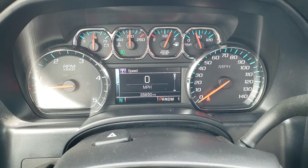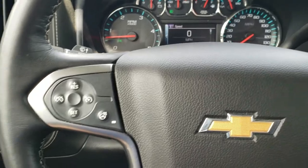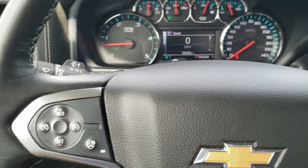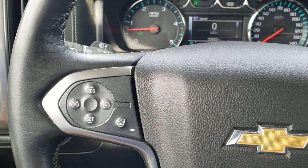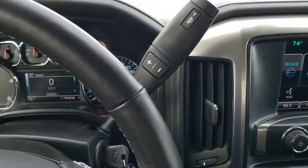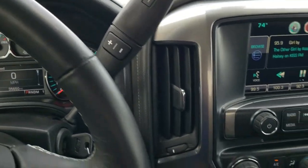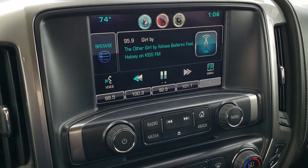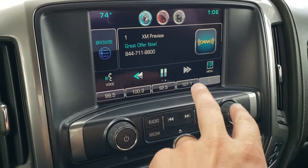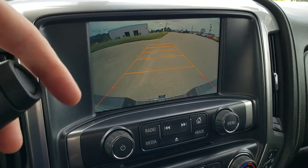This one has 35,650 miles. The instrument cluster is very nice and clean. You get the heated leather-wrap steering wheel. Bluetooth and information center controls on the left, cruise controls and heated steering wheel control also on the left, Bluetooth on the right. This one comes with the Chevy MyLink system — AM, FM, and Sirius XM radio capabilities. It does have the factory navigation system, and this is also where your backup camera will show up.